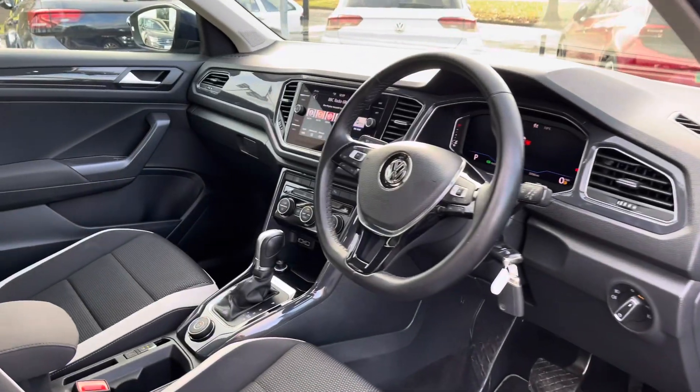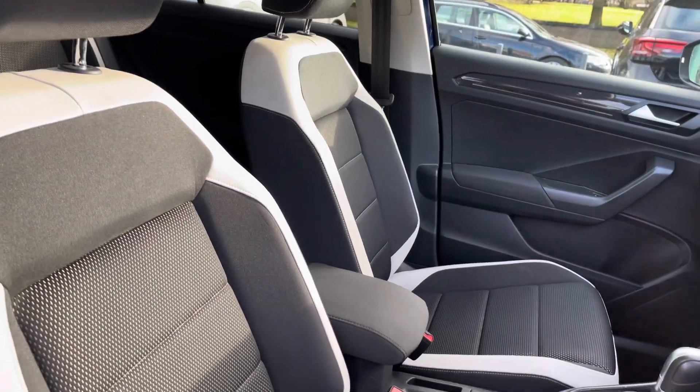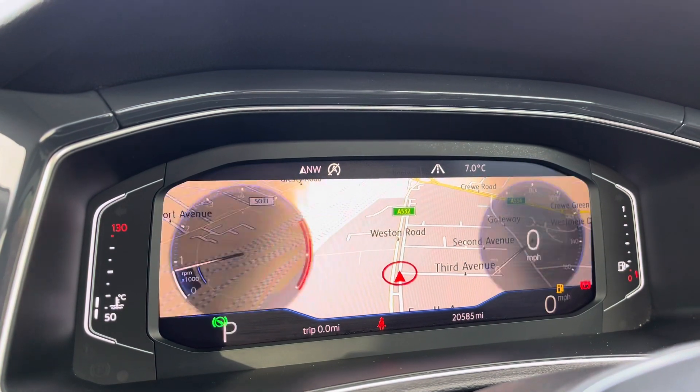At the front of the vehicle you've got a leather-wrapped multi-function steering wheel and an adjustable central armrest to keep you nice and comfortable. Just behind the wheel you've got a full digital display housing all your vital driving information.